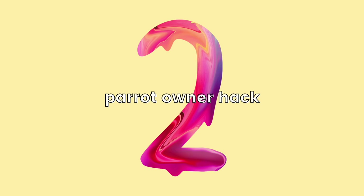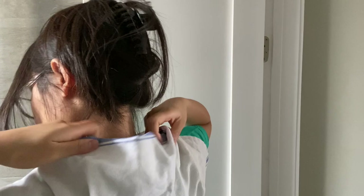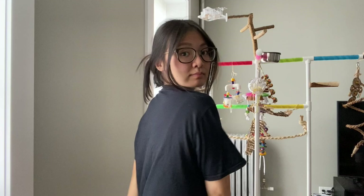For our second parrot owner hack, some of you might already be doing this, but you can either wear a hand towel over your shoulders with it tucked underneath your collar to keep it in place, or you can also use a hair clip or a clothes pin to clip it in the front so it stays on your shoulders. That will just catch your parrot's poop if they do poop on your shoulder. Another thing I tend to do is to just wear old t-shirts — I call these my poop shirts because I don't care if I get bird poop on them since I don't wear them outside.